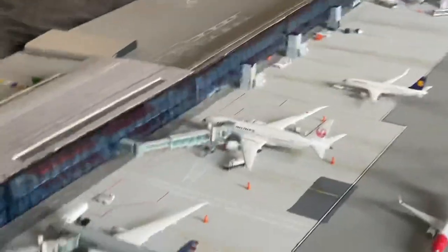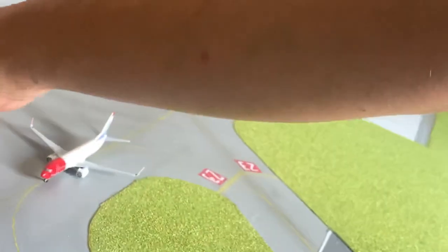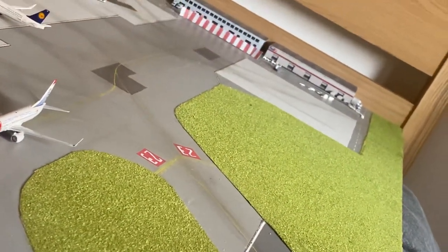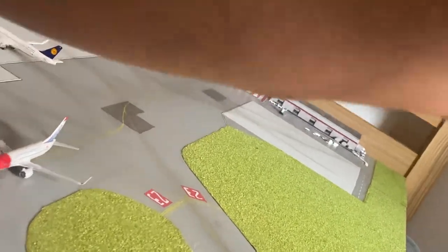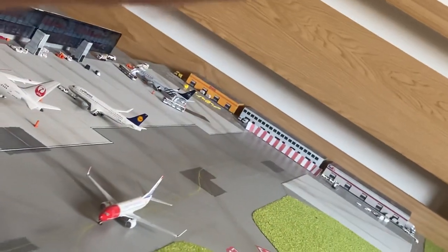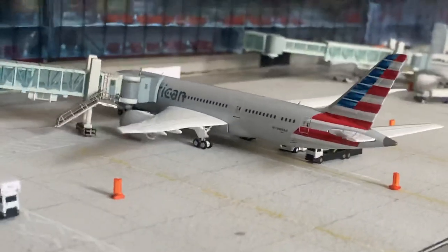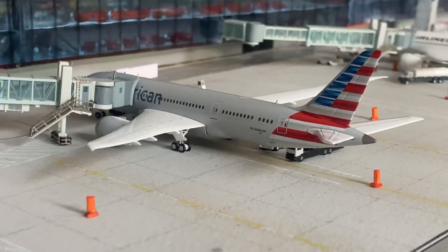One of the catering trucks just fell down - that's what happens when you exit and it hits the wing. These Herpa catering trucks - catering trucks in general - are just such a pain. Right, there we go, and we're fixed.